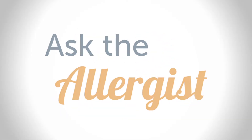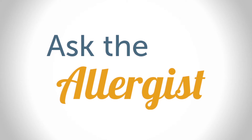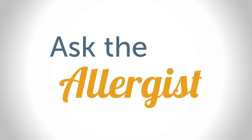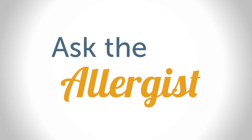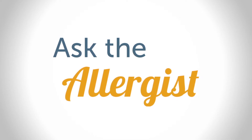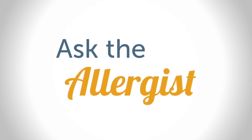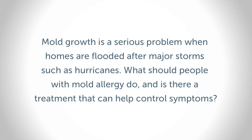Welcome to Ask the Allergist. Today we are joined by Dr. Michael Blais, clinical professor of pediatrics at the Medical College of Georgia at Augusta University and executive medical director of the American College of Allergy, Asthma, and Immunology. Dr. Blais, mold growth is a serious problem when homes are flooded after major storms such as hurricanes. What should people with mold allergy do, and is there a treatment that can help control symptoms?